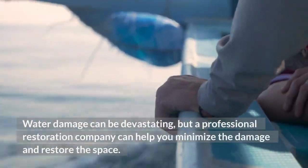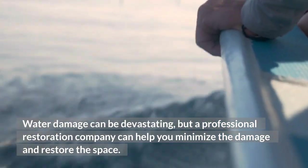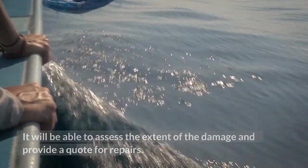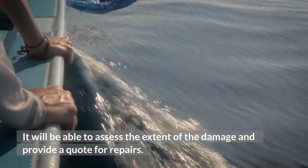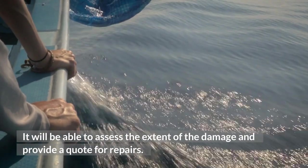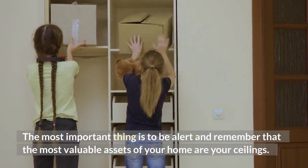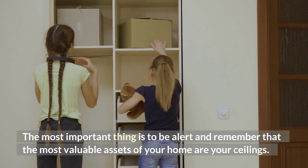Water damage can be devastating, but a professional restoration company can help you minimize the damage and restore the space. It will be able to assess the extent of the damage and provide a quote for repairs. The most important thing is to be alert and remember that the most valuable assets of your home are your ceilings.